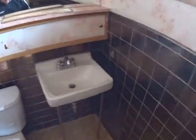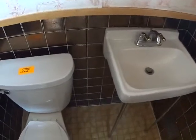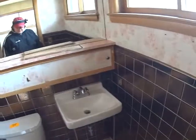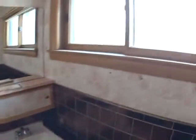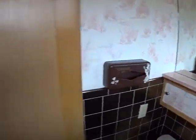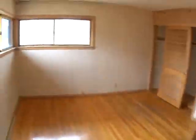I can hear it dripping, so there is going to be a little bit of a problem with the toilet, but it can be repaired. And obviously the sink. Just a little remodel in here. This room is approximately 5 by 4.